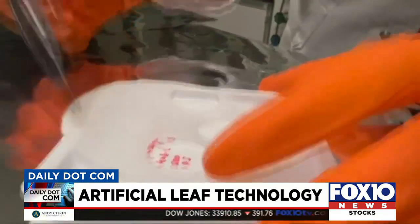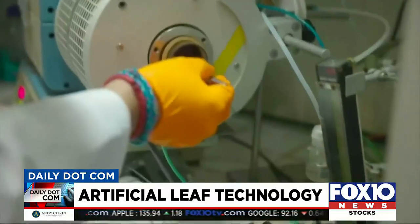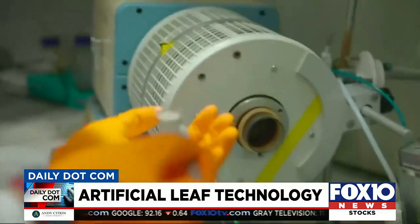The artificial leaf is made from special glass fibers designed to trap moisture in the air. Then when exposed to sunlight, the technology converts the water vapor into hydrogen.